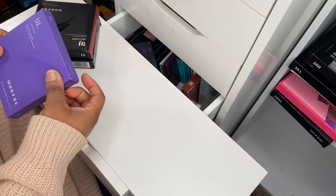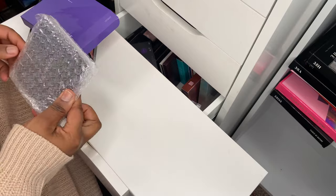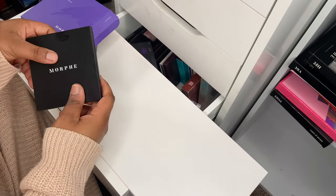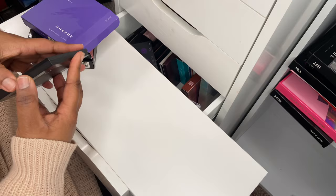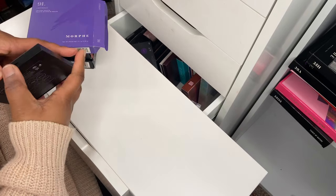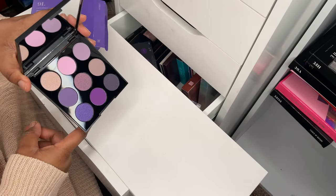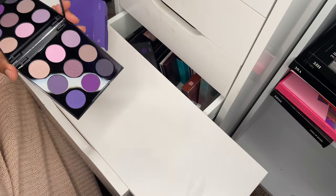A couple more nine-pan palettes — next up I've got the 9L Lavandes eyeshadow palette. I wish these ones with the colored boxes came in purple or green or whatever, but on the inside it's a full purple themed palette.